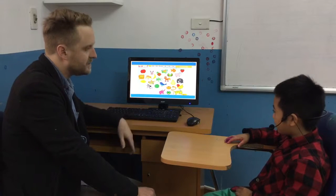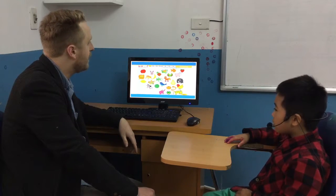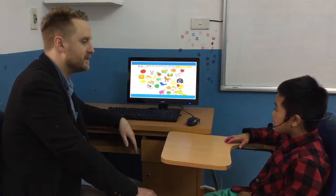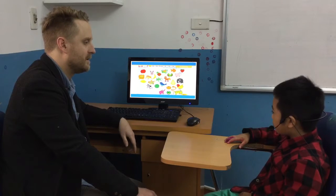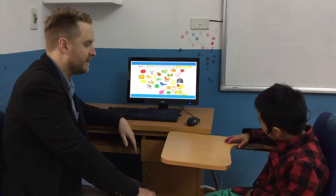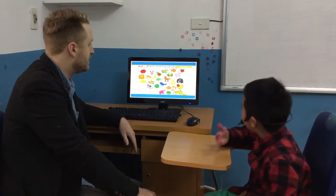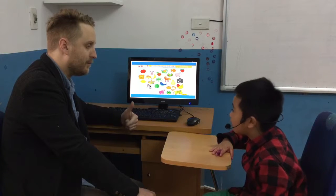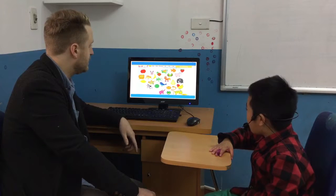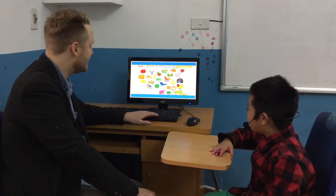Tell me, what am I thinking of? It's a big red fruit. Strawberry. No, it's bigger than a strawberry. Big? What? It's a big red fruit. Big red. It comes from a tree. Apple. Yes. Good. It's an apple.